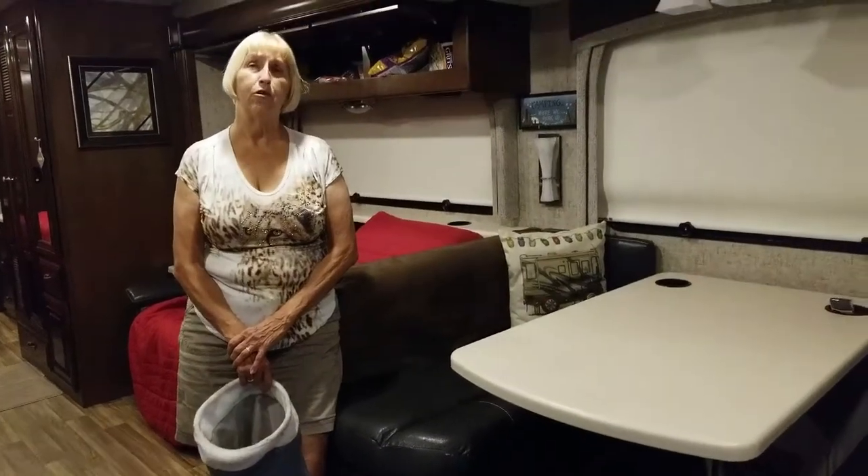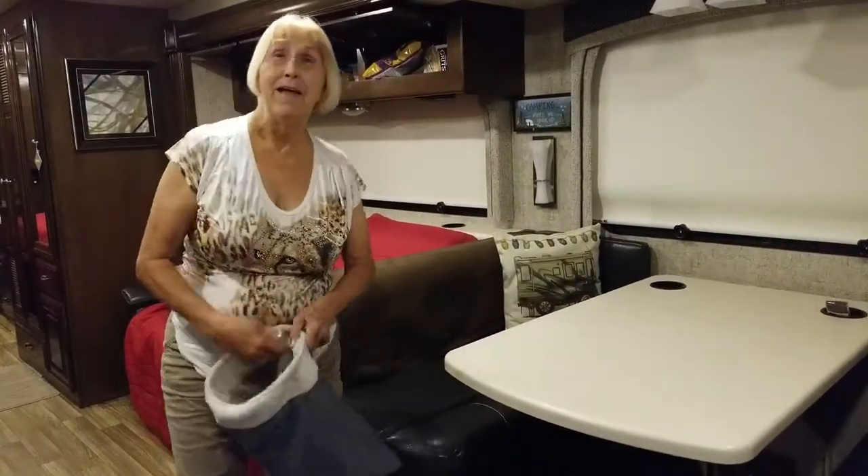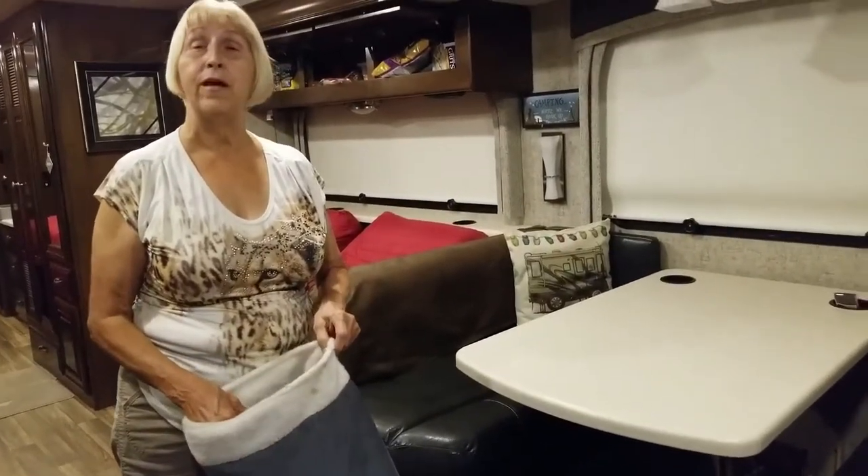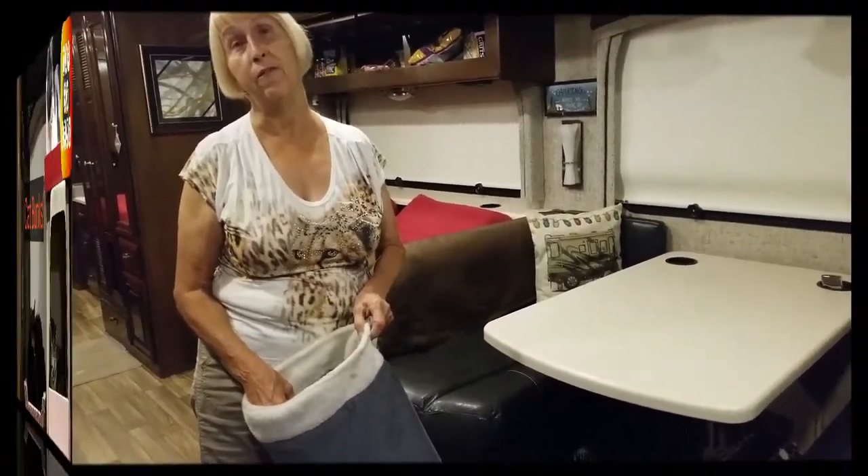Hi, it's Marie from the RV Keys, along with my cameraman Ben, and I just wanted to let you see some things that we do to help our cats sleep and feel secure inside the RV.